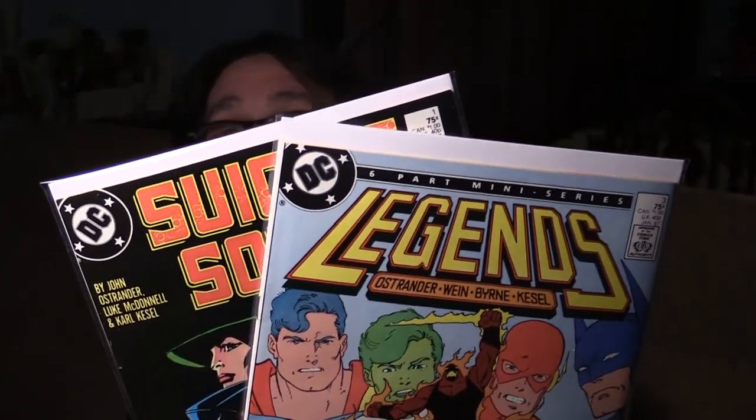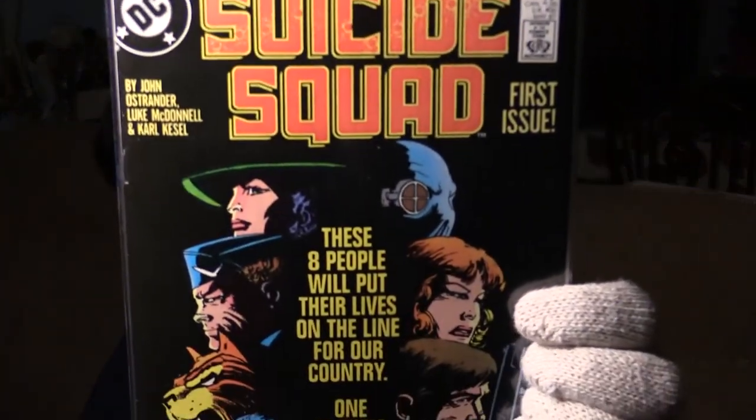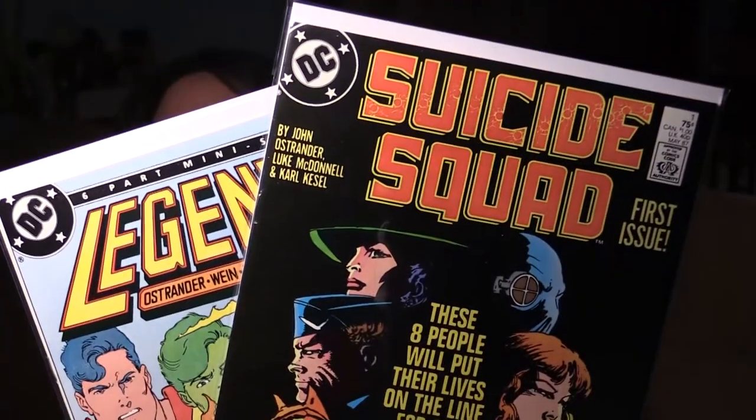Next is a set of two for early Suicide Squad collectors. I have Legends number three and Suicide Squad number one. Legends number three is a beautiful 9.2 copy — high grade. Suicide Squad number one is a nice high-grade 9.0 with some light edge wear, but the spine is clean with black blacks. Both books for one price.